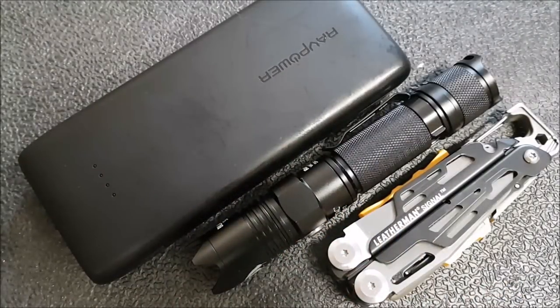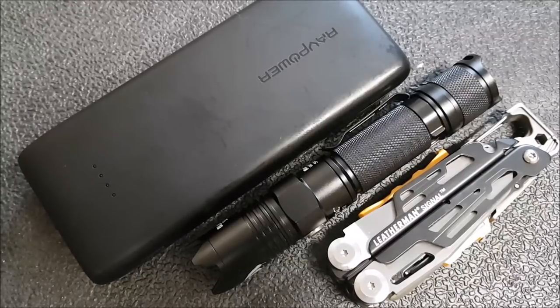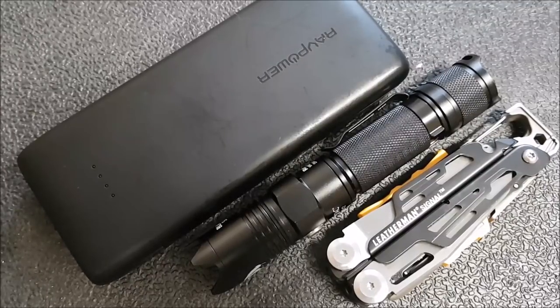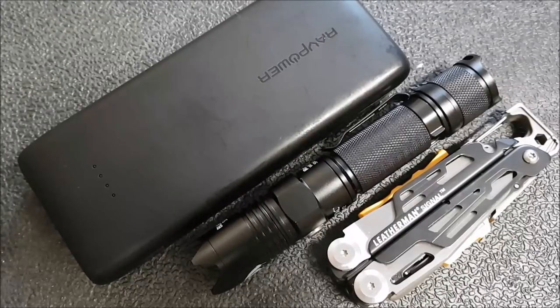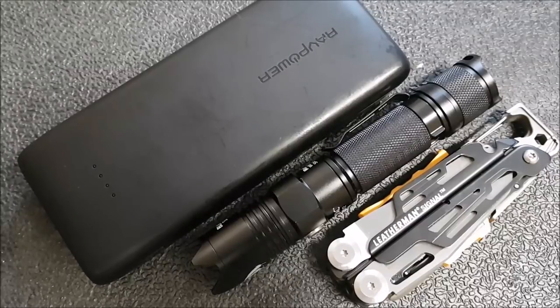Hey YouTube, Kevin Clear here with a knife video. There are no knives in front of me because we're doing something a little different this time. Normally with these most-carried videos I talk about the stuff that's been in my pocket most often. This one will cover from about mid-February to mid-April, about six weeks. This time I thought I'd change it up and include the stuff I regularly have in my EDC bag, which changes out much less frequently than my knife habits.